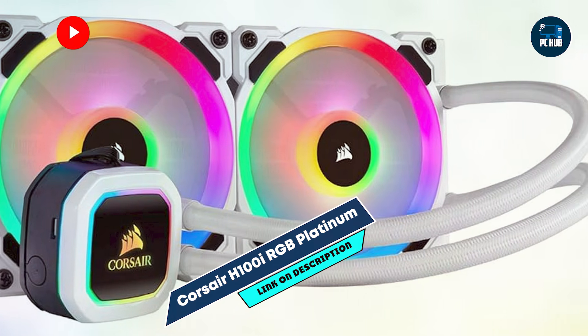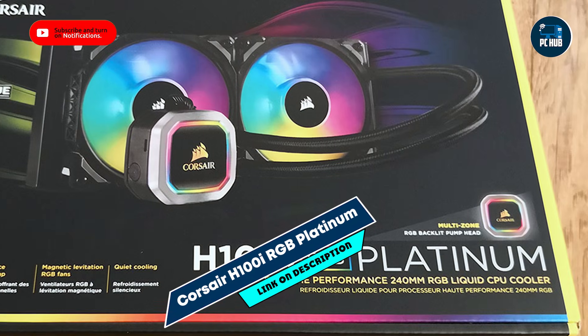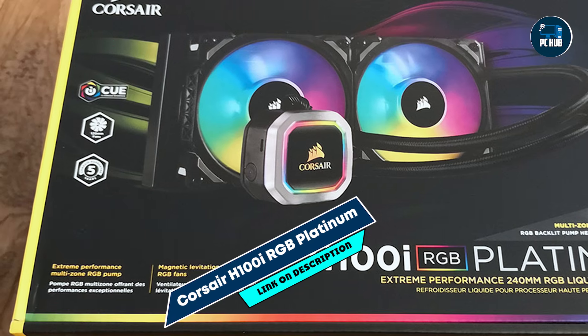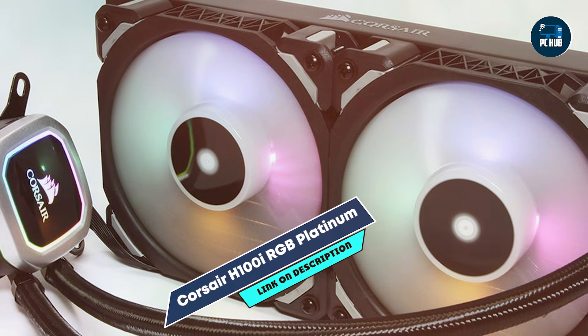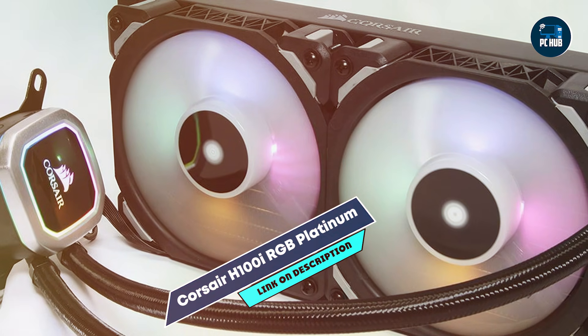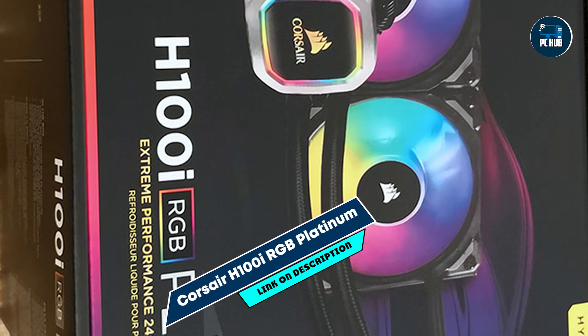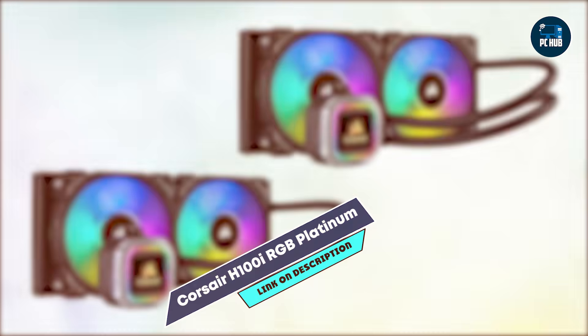The H100i RGB Platinum features two Corsair ML120 magnetic levitation fans that provide powerful airflow and low noise. The 240mm radiator fits easily in most cases, and the customizable RGB lighting on both the fans and pump head offers vibrant effects. The Corsair iCUE software allows full control over lighting, fan speed, and cooling performance.